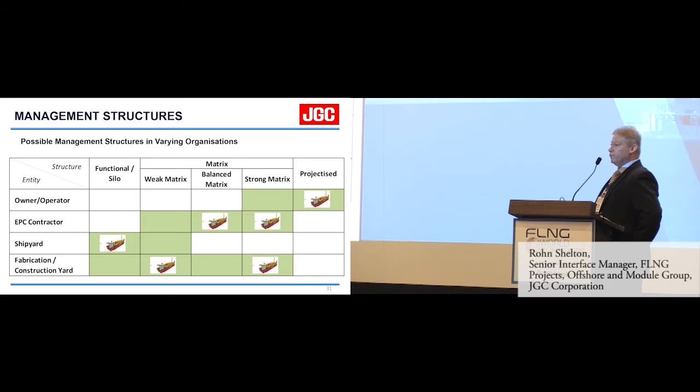What this means for interface and integration management is that you really have to understand those structures to effectively manage your project. If you come from a strong projectised or strong matrix structure and have never worked in a silo-based structure and you're starting an FLNG project, you're in trouble — because you won't understand how a functional management structure works. I would say when talking about risk mitigation, this should be discussed right at concept stage, re-evaluated in feed stage, and definitely not left until EPC stage to work out how we're going to manage these structures.